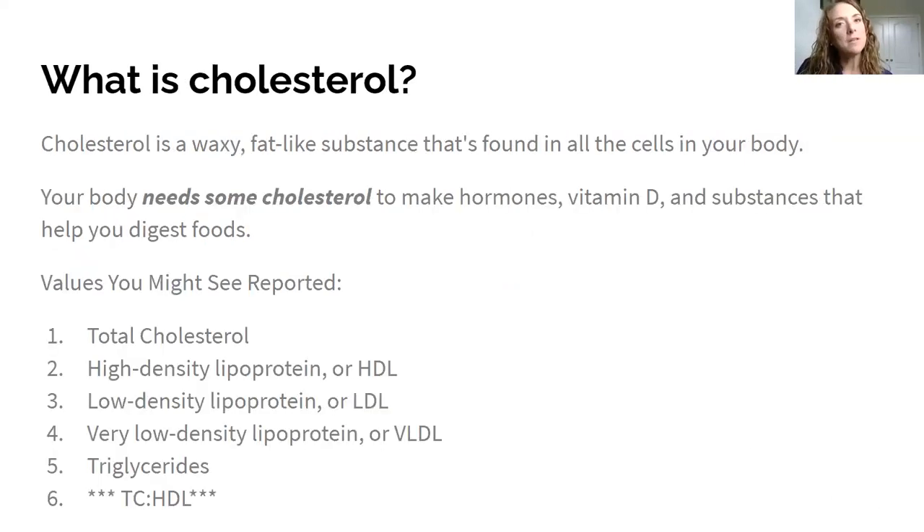Cholesterol is a waxy, fat-like substance found in your body, and your body has to have it. You could eat no dietary cholesterol whatsoever and you'd still have it because your body produces it. You need cholesterol because it helps your hormones function. One of my first experiences as a clinical dietitian was a man with unexplained pustules all over his face and neck — we eventually realized his triglycerides were over 10,000, and that was cholesterol coming out through his pores.